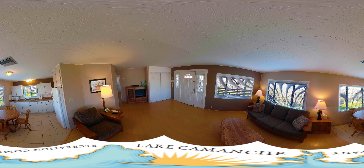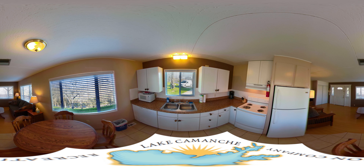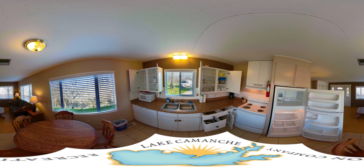The cottages are located in the middle of the North Shore Park on the hill behind the park office — a short drive to the marina, store, or cafe. These units are simple but fully furnished rooms including kitchens and cooking utensils.